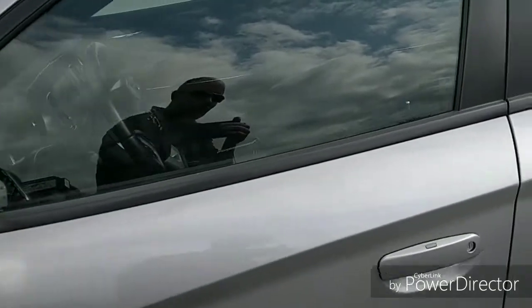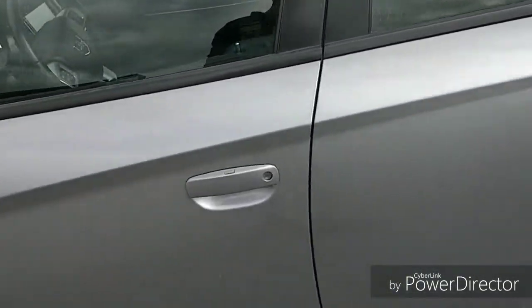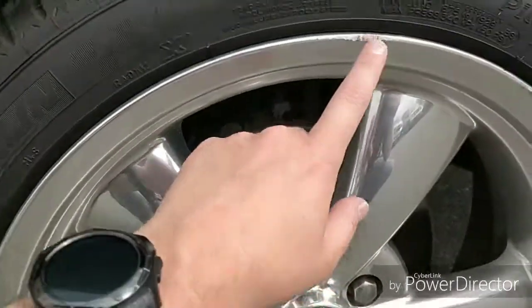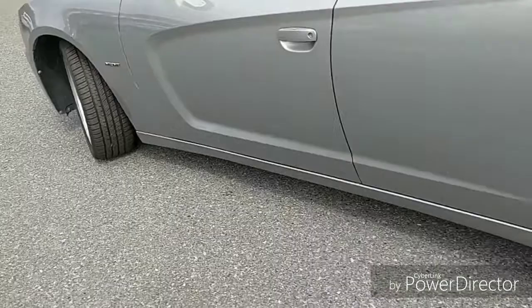No damage to the mirrors — often we see a little bit of scraping there. This one does have proximity push-button entry as well as proximity push-button start. The rear wheel has a tiny little bit of curbing, nothing too major. Tires are in spectacular condition — front and rear are very new.